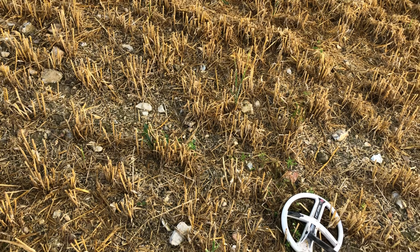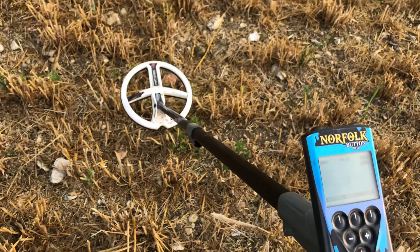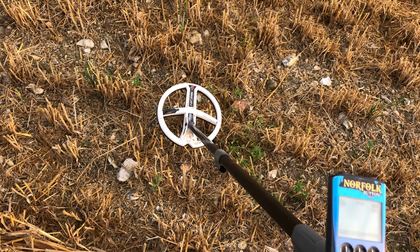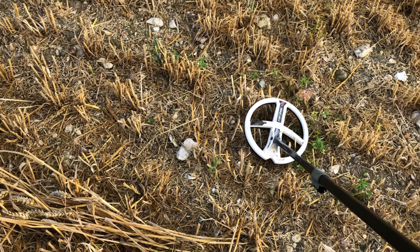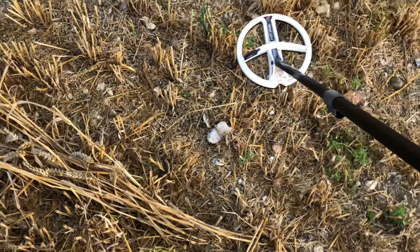I've been walking for about five minutes. I had the sensitivity on 92 and wasn't picking much up at all, so I've just raised it up to 95, which I'm starting to get signals through now. I've got my first signal here.